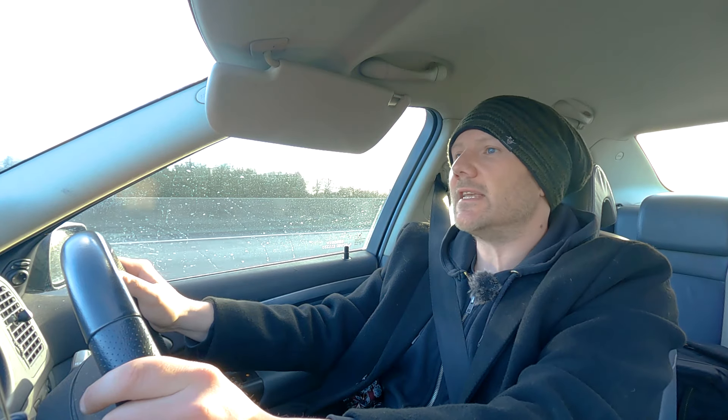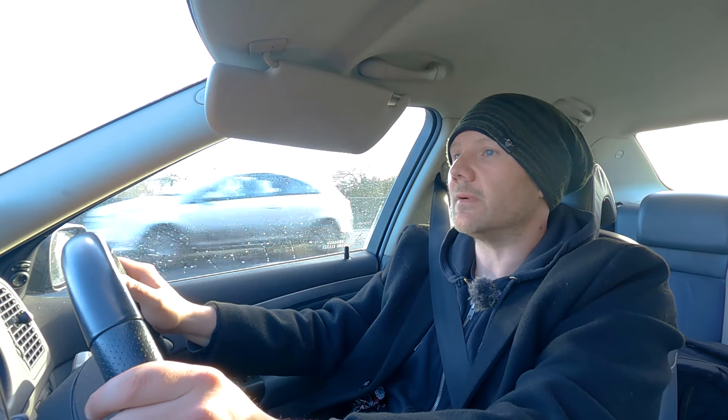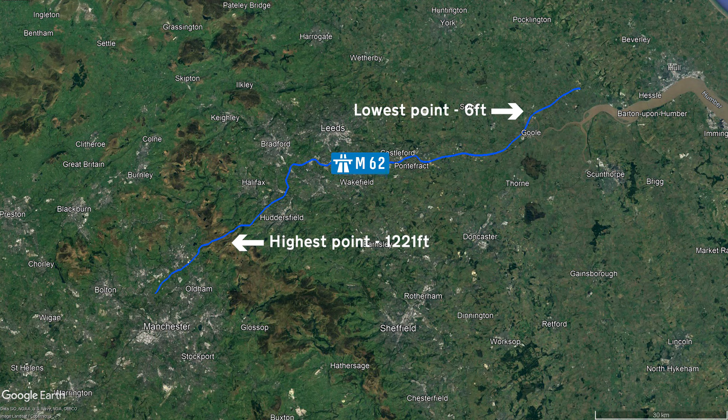I'm on the home straight now with the end of the M62 in sight at Junction 38. It's interesting — when you drive on this eastern section of the M62 you're only ever around two or three metres above sea level, which makes it the lowest motorway in the country. You might remember from last week's episode we discovered that the M62 is also the highest motorway, so it is both the lowest and highest motorway in the country. What do you know about that?